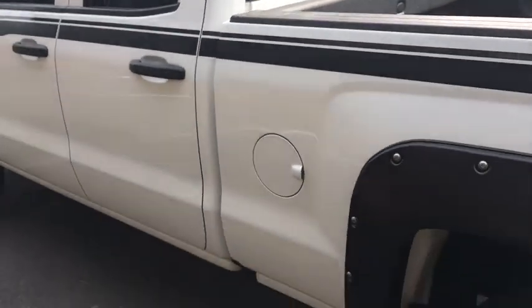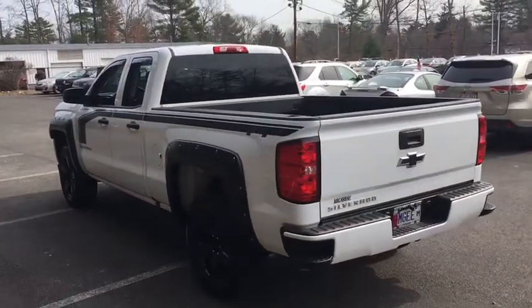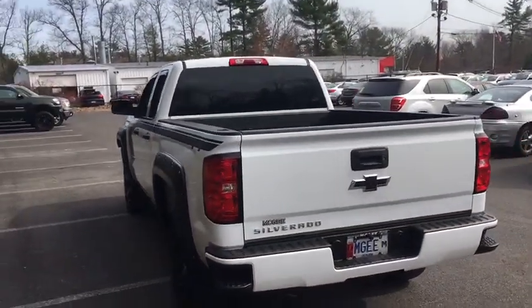Power door locks, passenger airbag, power windows, side head airbag, daytime running lights, chrome wheels, rear head airbag, power driver mirror, privacy glass.